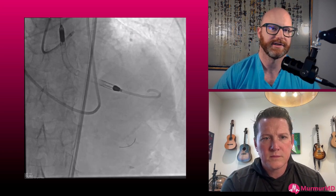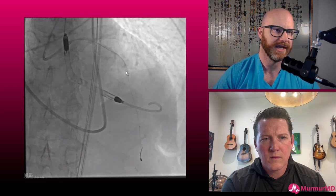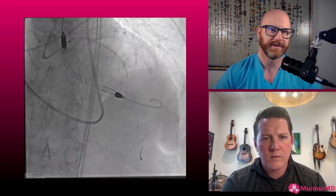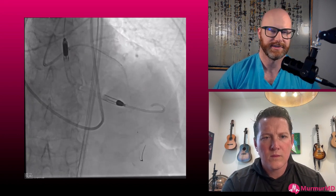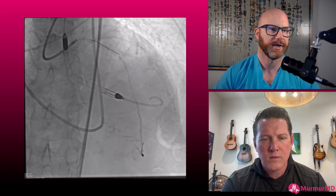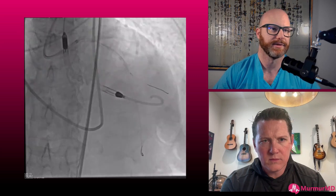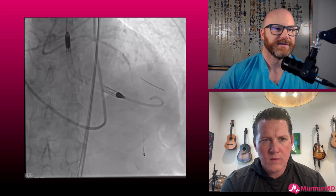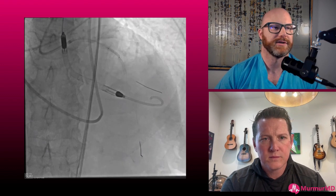We had one little tiny diagonal that started to have a bit of slow flow. We found what we thought was a healthy landing zone just at the edge of this calcium. This little portion is probably actually intramyocardial — you can see how it dilates out and there's no actual plaque in it on IVUS. We wired that little diagonal and ballooned it just to save it. Then we went ahead with lithotripsy from the calcified part all the way back, sizing to the proximal reference.